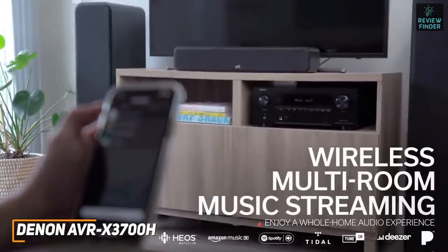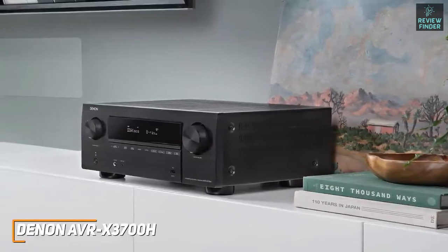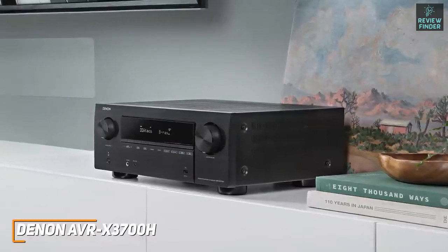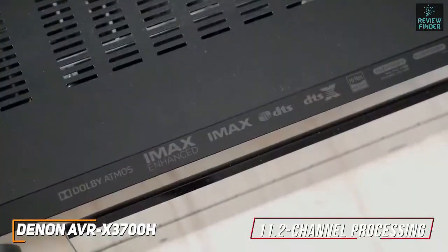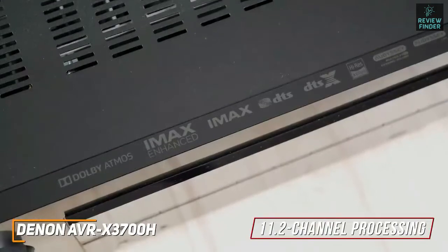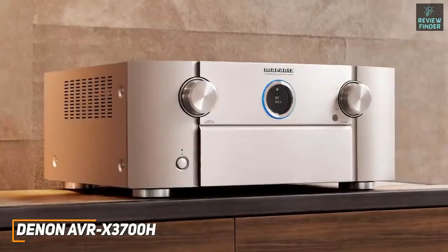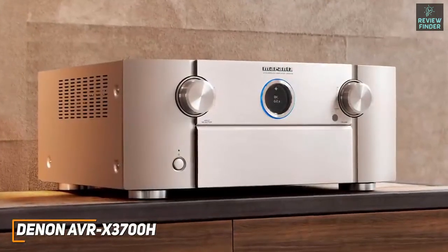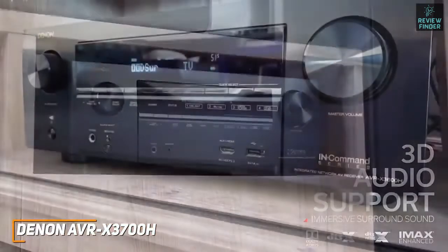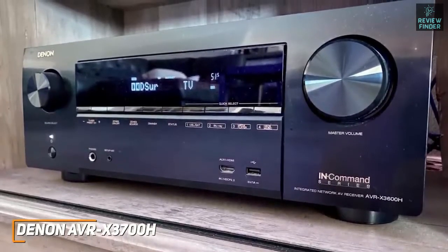Like the NR1711, it's compatible with the HEOS app to activate Alexa, Google Assistant, or Siri voice commands, enable multi-room functionality, and utilize AirPlay 2 connectivity. It comes with an exceptionally durable build for a solid long-term investment, is capable of 11.2 channel processing for greater flexibility, and comes with a useful on-screen assistant and Audyssey MultEQ to fine-tune the sound to your space. It also offers Dolby Atmos height virtualization for 3D sound and produces more balanced, detailed, and dynamic audio than previously mentioned options.